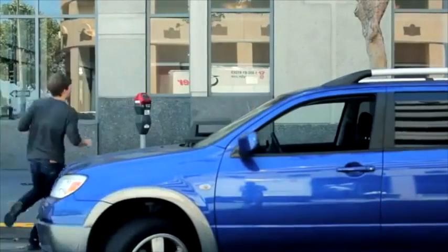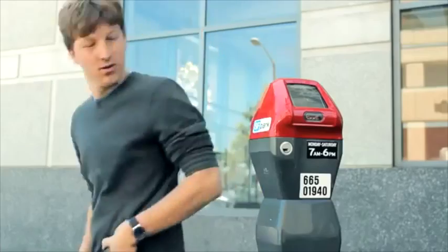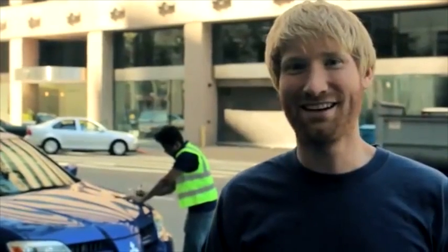Finding parking in the city can be hard, and when quarters only give you a few minutes, times can be tough. Add an expensive parking ticket on top of that, and you're going to have a bad day.